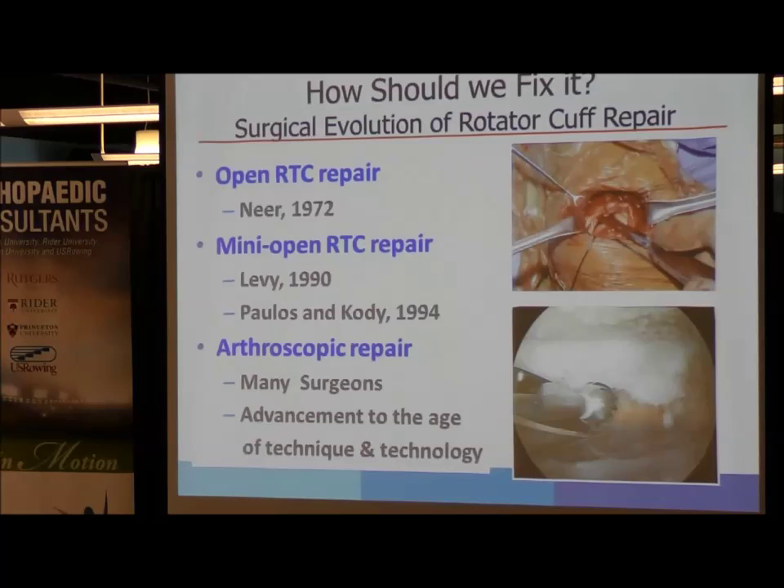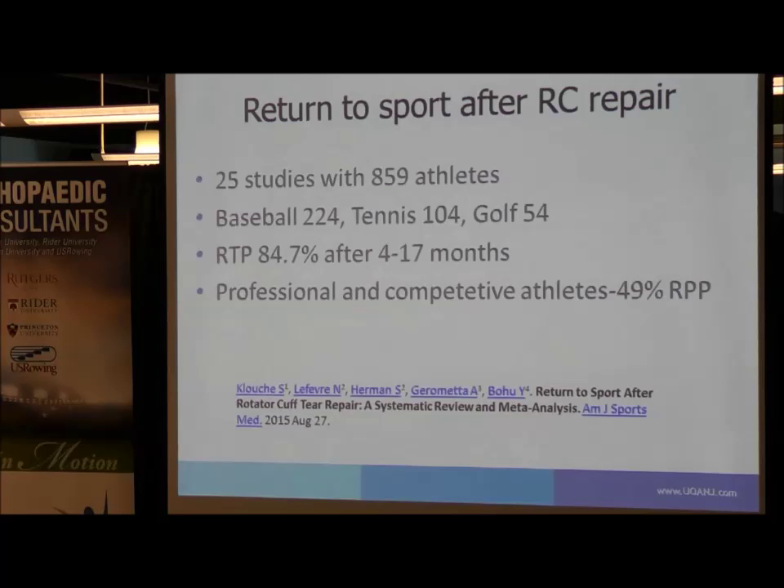Regarding return to sport after rotator cuff repair, a systematic review and meta-analysis performed last year looked at 25 studies with 859 athletes. The most common sports were baseball, tennis, and golf. On average, there was a return to play of 84.7%, though after a wide range of recovery — 4 to 17 months. Professional and competitive athletes did pretty well, with around half getting back to their previous performance level.